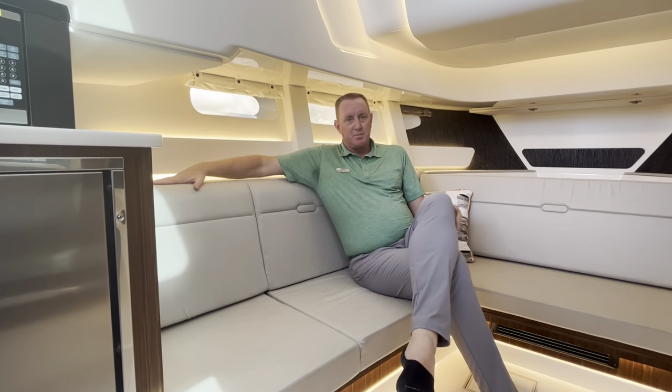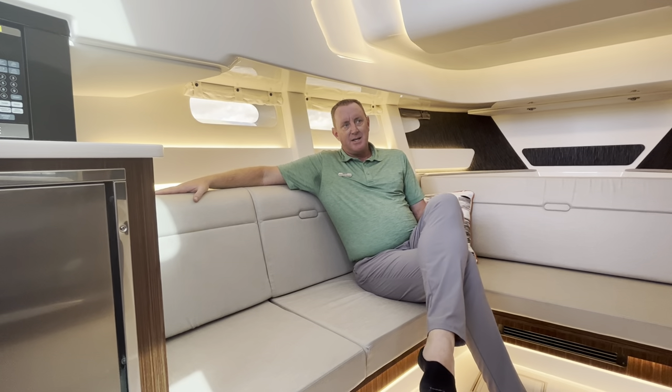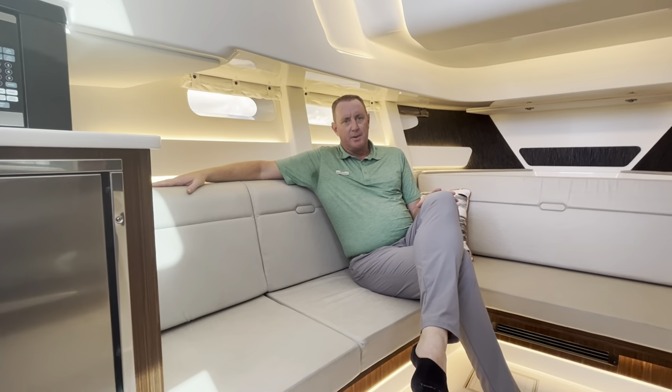We'd love to show you this boat — give us a call at 972-670-8211. I'm Brendan Bailey and we'd love to show you and get you on board. Bye-bye.